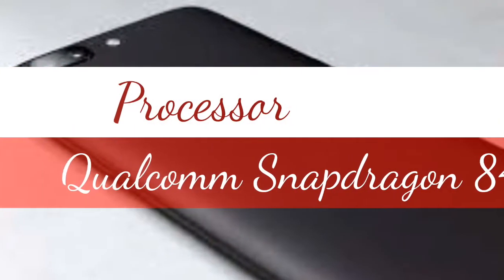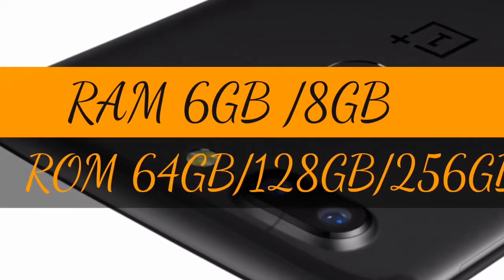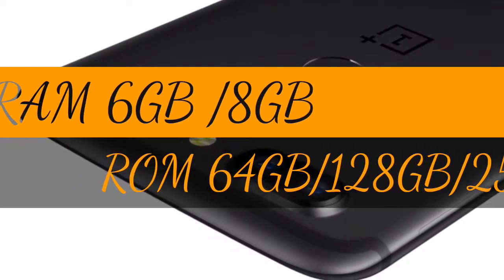Qualcomm Snapdragon 845 SoC fuels this phone, while the device sports 6GB or 8GB of RAM in two variants, and 64GB, 128GB, or 256GB of storage.